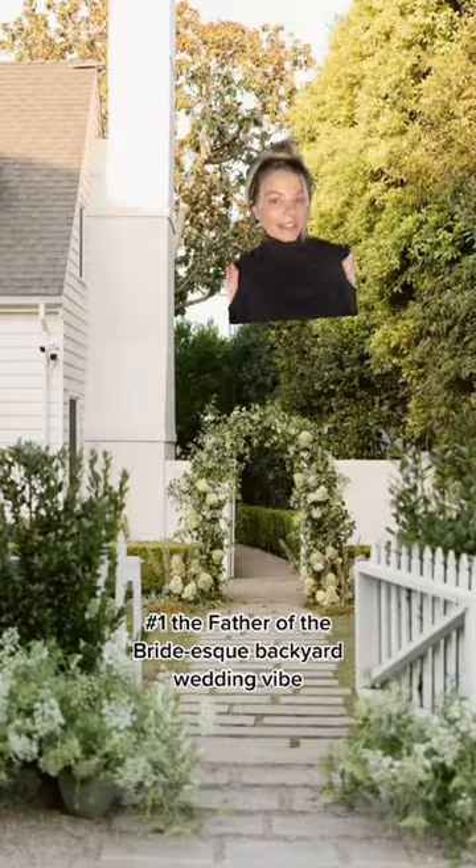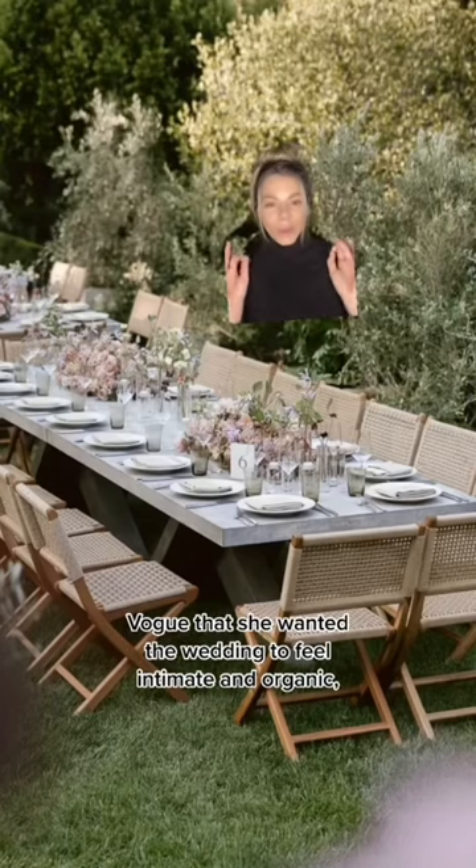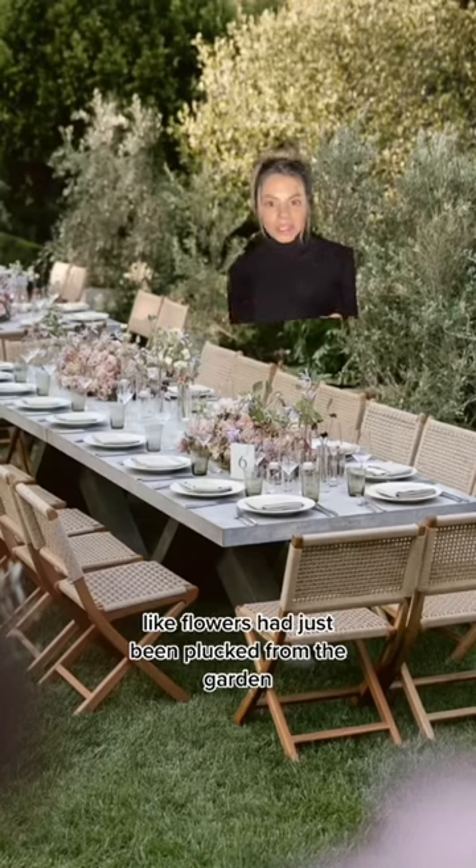Number one: the father-of-the-bride-esque backyard wedding vibe. Bride Christina Levitan told Vogue that she wanted the wedding to feel intimate and organic, like flowers had just been plucked from the garden.